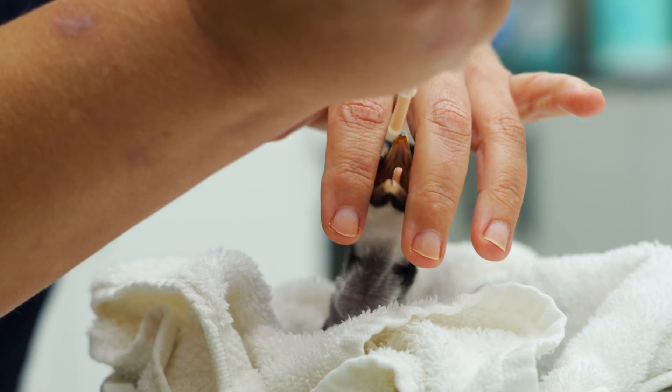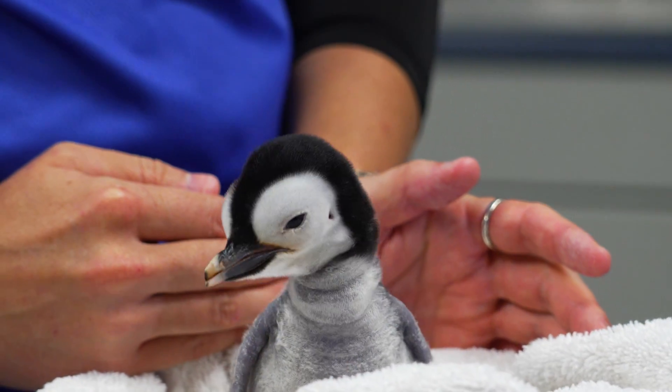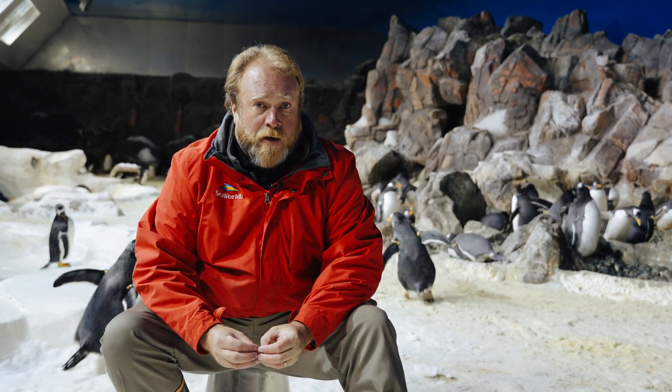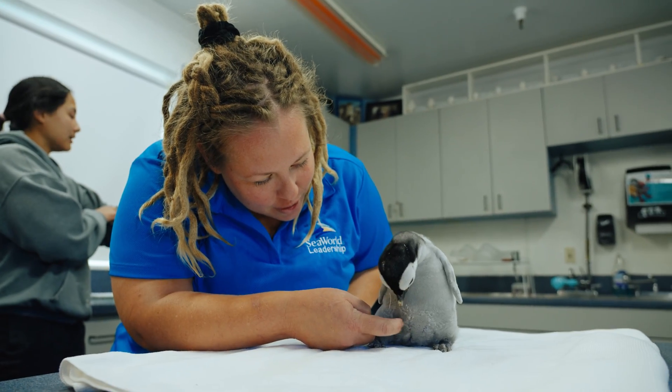For the zoo specialists that work here, we've seen a lot of penguin babies over the years, but an emperor penguin chick is always one of the most exciting things that we get to do. They're so rare outside of the Antarctic — we're the only facility in North America that cares for them. We've been here 24 hours a day for the last month, but this is the most exciting thing we'll do all year, potentially all decade.